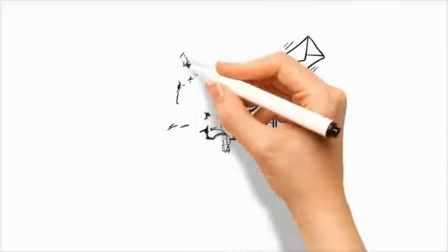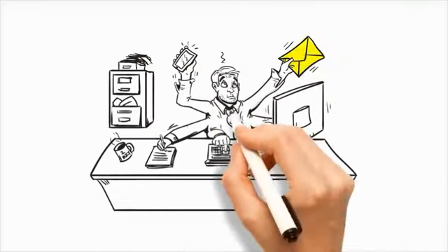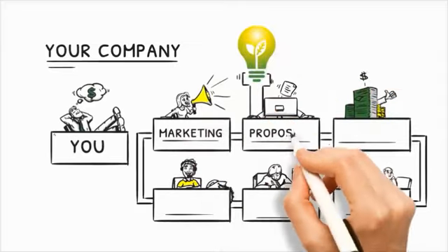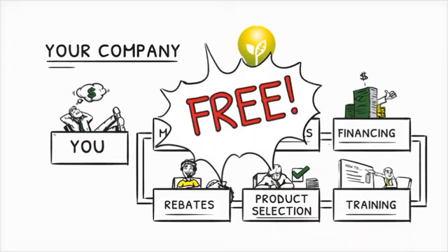By joining our program, you don't have to spend time creating marketing materials, researching rebate programs, or adding to your internal support teams and increasing costs. We partner with you and provide the expertise and services you need to succeed. We are an extension of your team, and we do everything for free.